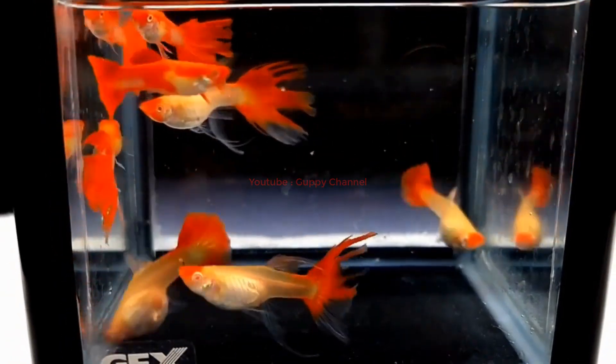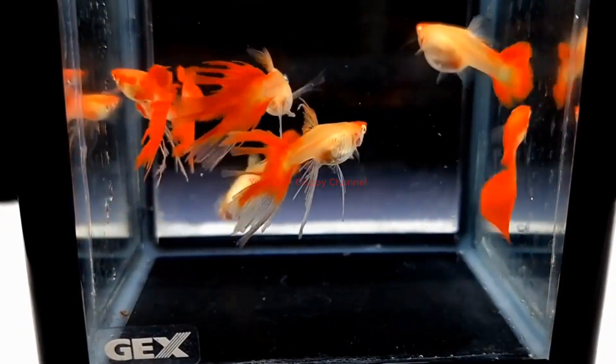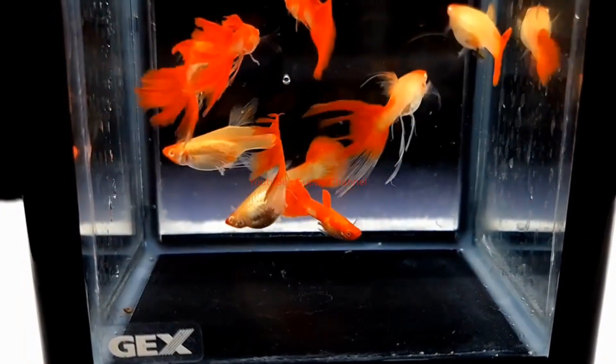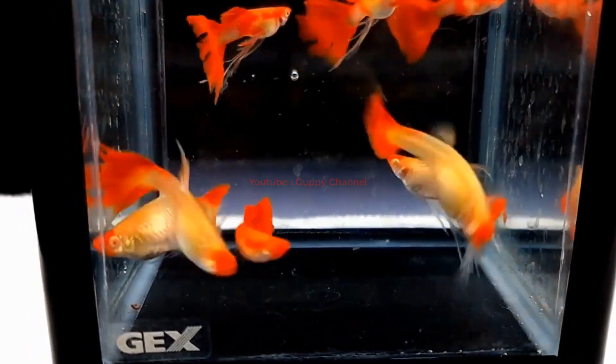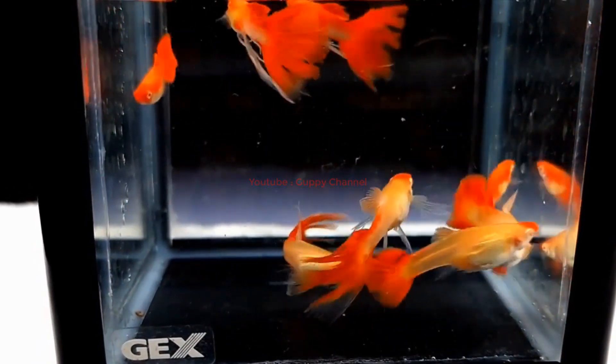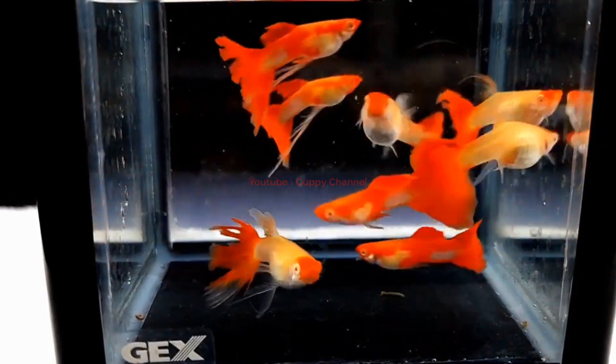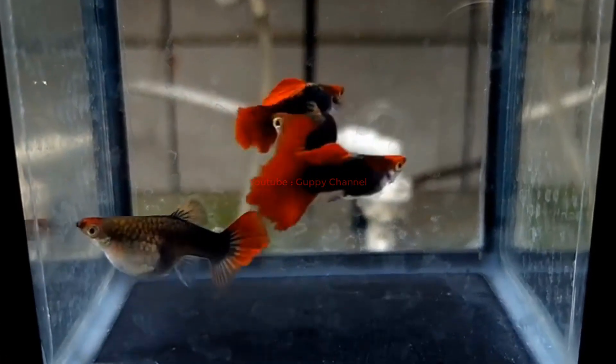Despite these differences, male and female guppies share some similarities in their coloration patterns. Both sexes can exhibit coloration changes depending on environmental cues such as lighting, water quality, and temperature. Additionally, both males and females can display coloration patterns characteristic of their strain or breed, such as the green cobra or the red tuxedo guppy. It's important to understand each sex's unique patterns while also appreciating their similarities.